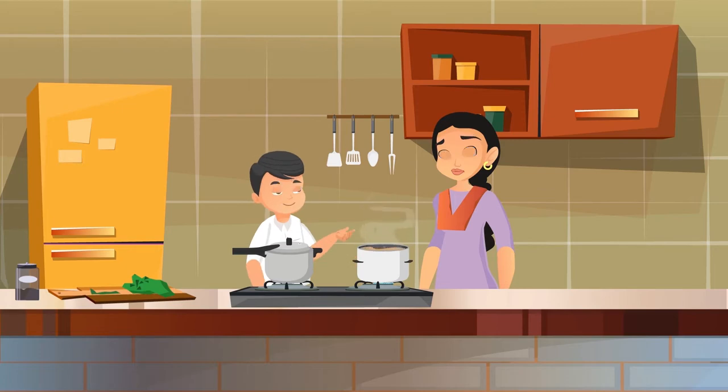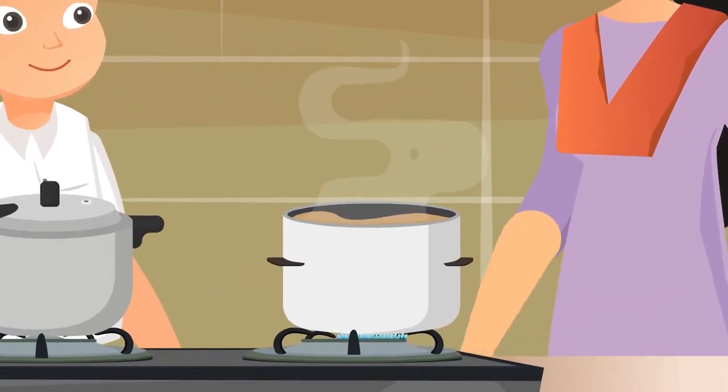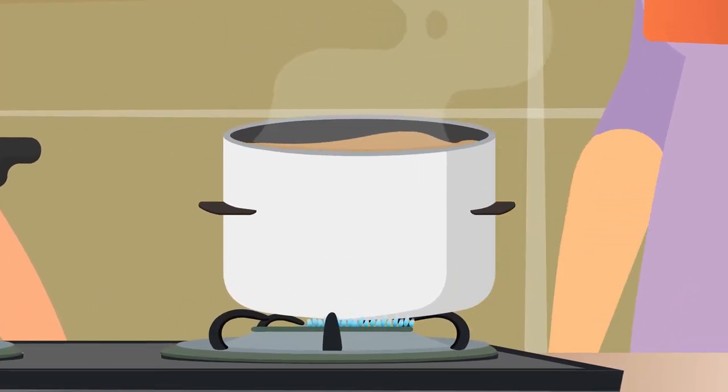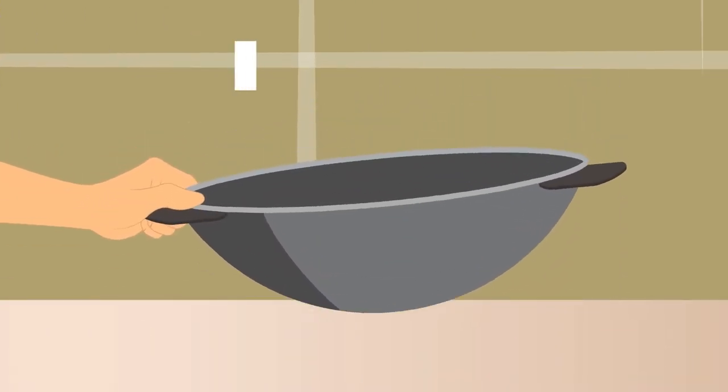Today our teacher asked us to observe the utensils in the kitchen and find out what gets cooked in them. Will you help me with this homework, Ma? Of course, Raju. See, I'm making tea in this patila. At some places this utensil is also called a bhagana. Let's take out more utensils and learn about them.